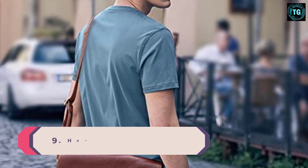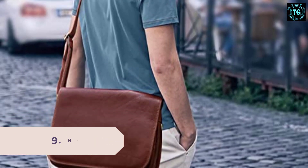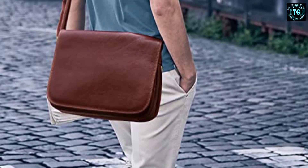Number 9: Handmade Italian Leather Briefcase and Messenger Bag. If you're looking for something more formal, this is the bag for you. The shiny black leather, the brass hardware, and all the little details are your cue to go command that boardroom.